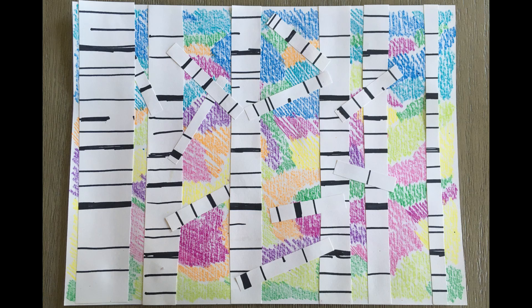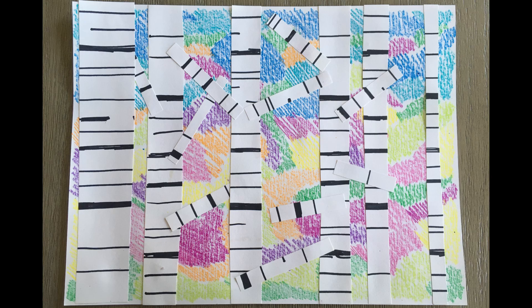And that's the project. Again, this can look however you'd like it to look — it doesn't have to look like the piece I've created. We want to have fun and be creative and express ourselves on paper. I hope you enjoy doing this art activity with me. Thank you so much.